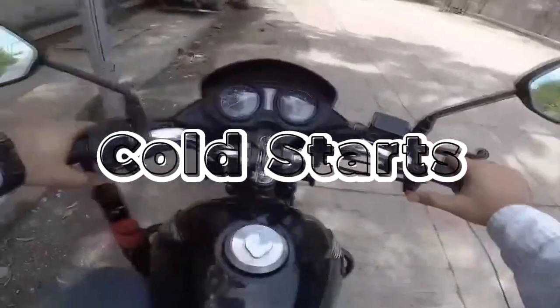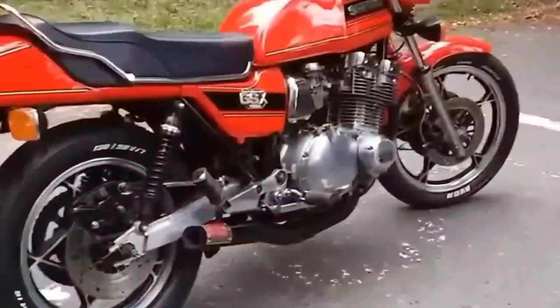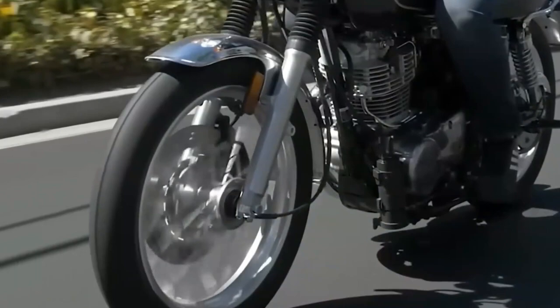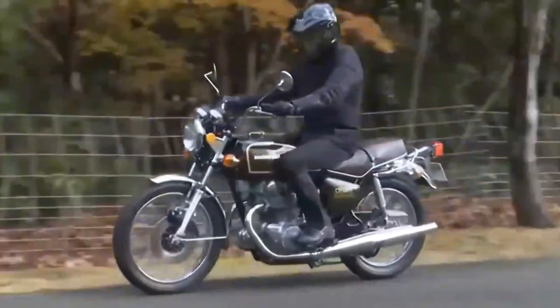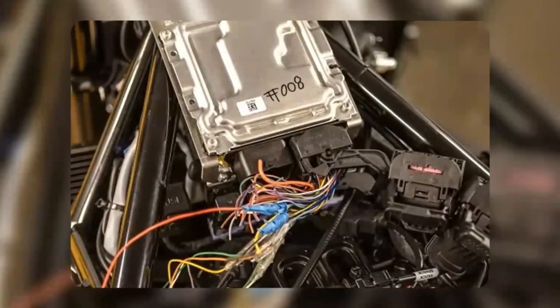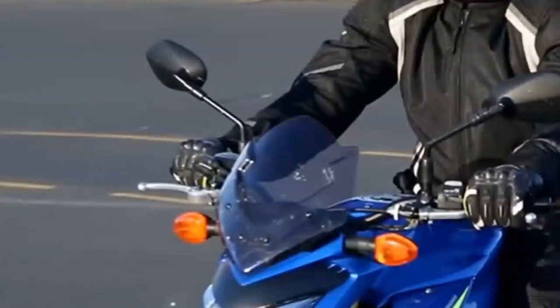Cold starts without proper warm-up create far more engine wear than normal riding, which is why your warm-up procedure matters so much. Now, here's the biggest mistake most riders make — letting their motorcycle idle for 10, 15, or even 20 minutes before riding.